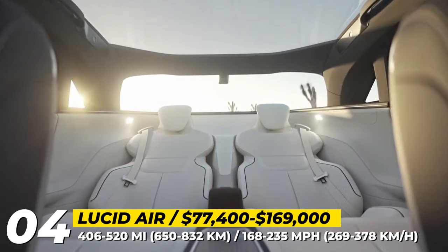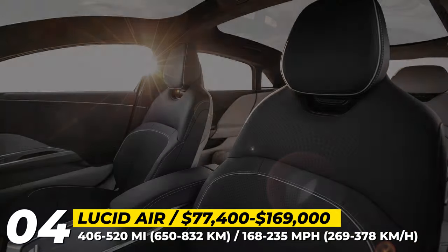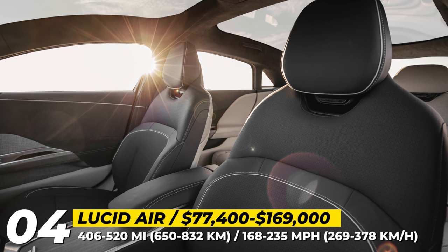Lastly, in 2022 Lucid Air received the Car of the Year award from Motor Trend, beating luxury rivals like the Mercedes S-Class.